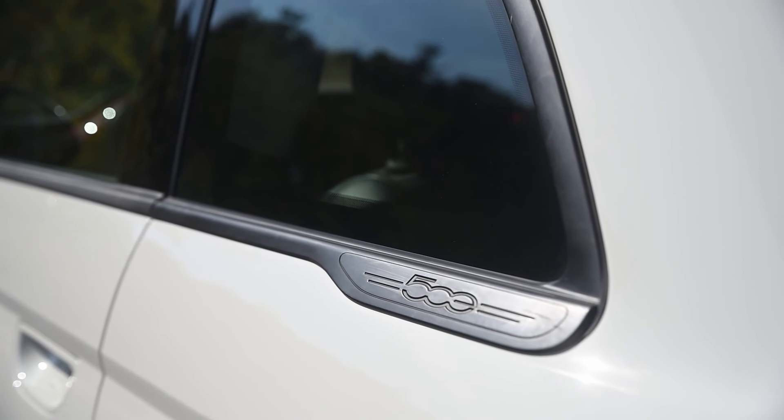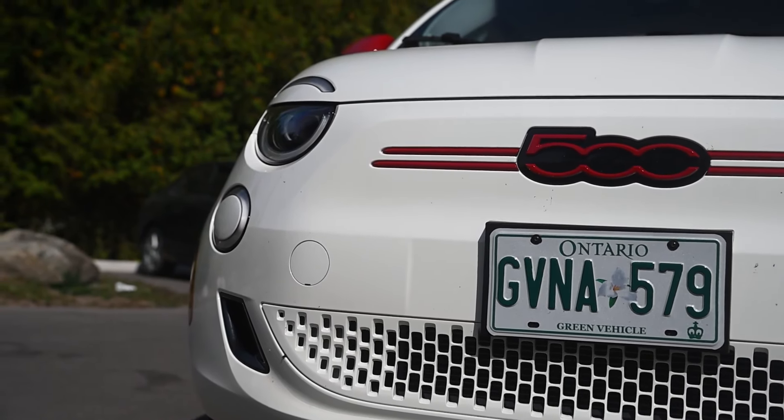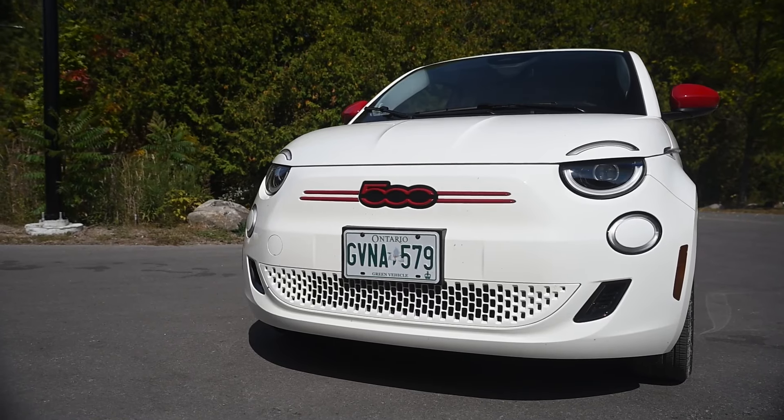Probably the biggest problem facing the 500E — and this comes from fellow Driving contributor Brian Harper in his road test of a 500 — is that, like so many sort of thematic cars (the new Beetle comes to mind), once that initial surge of people who buy it either because it's an EV, or because it's so cute, or for whatever reason, their long-term sales tend to flag afterwards. In other words, the 500 will probably, hopefully for Stellantis, do quite well in its first couple of years of sales. But if it follows the trends of such cars, it might not have the longevity to be a real game changer for the EV industry. I'm David Booth for Driving.ca.